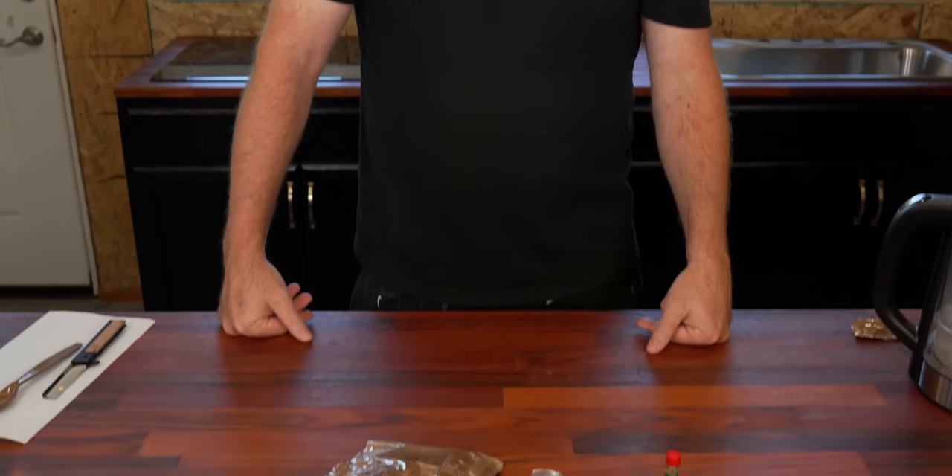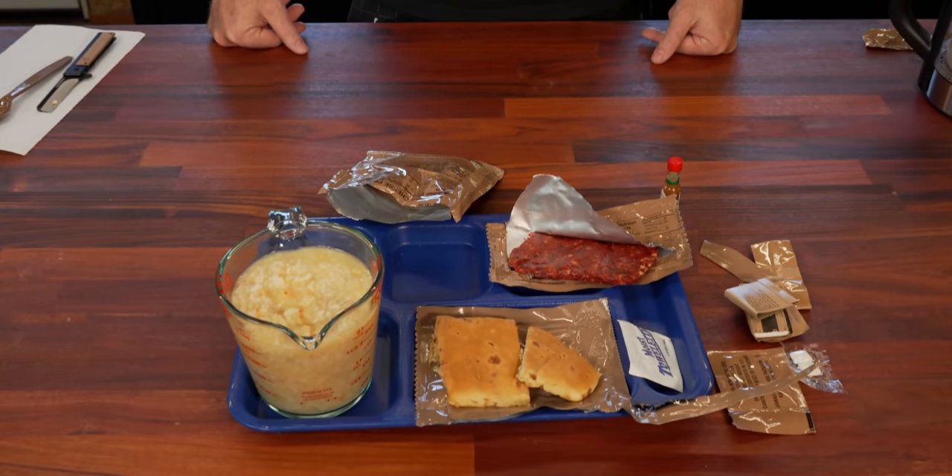That's gonna be it for our First Strike ration, guys - hope you liked the video. Comment below what your favorite ration is and what you want to see us review, and we'll try to make that happen. Thanks for watching, have a good day - we'll see you next time.